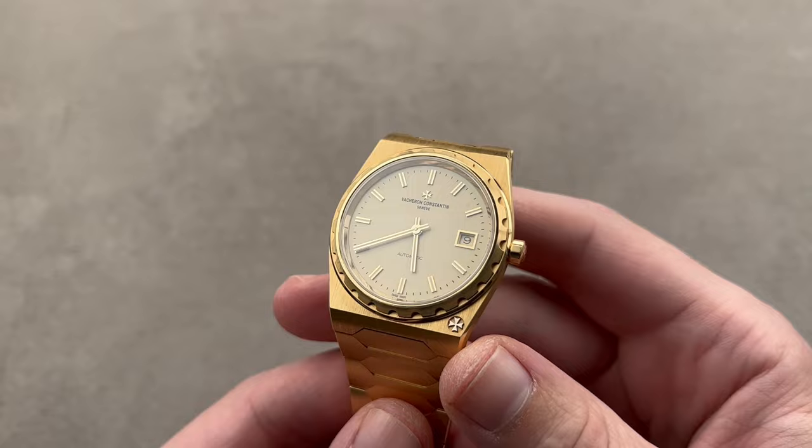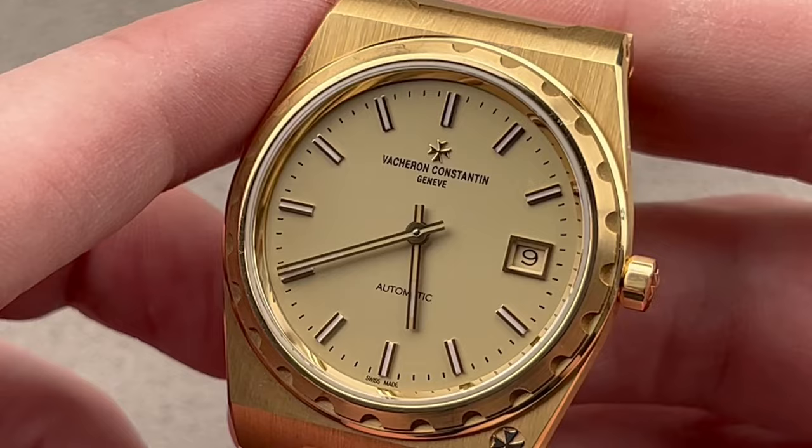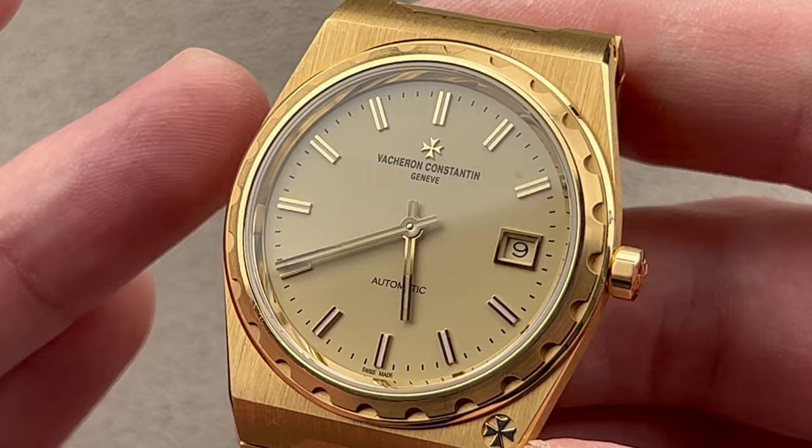Today we're going to get started with something that's a blast from the past. Just in the last year, Vacheron has revisited the historic 222. The first one launched in 1977, so named because that year was the 222nd year of Switzerland's oldest continuously operating watch manufacturer. Today there's also an Overseas that was itself influenced by the 222.